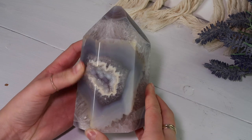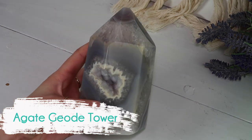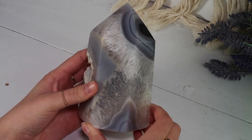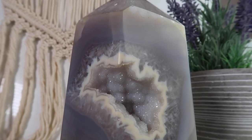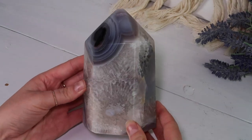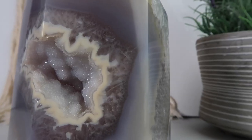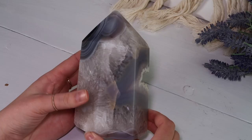Here we have an agate geo tower from Sapphire and Sage — another crystal company on Instagram who I absolutely idolize and adore. I love her page and her crystals. When I saw this in a preview she posted for a live sale, I felt so connected to it and I was very lucky to be the first person to bid on it. It's been on my mountain shelf in my bedroom ever since and I just adore it.